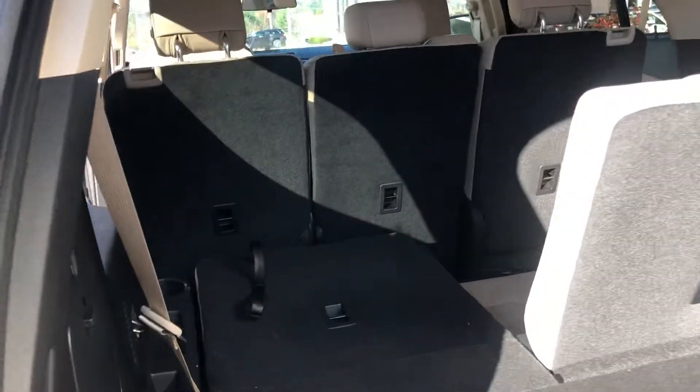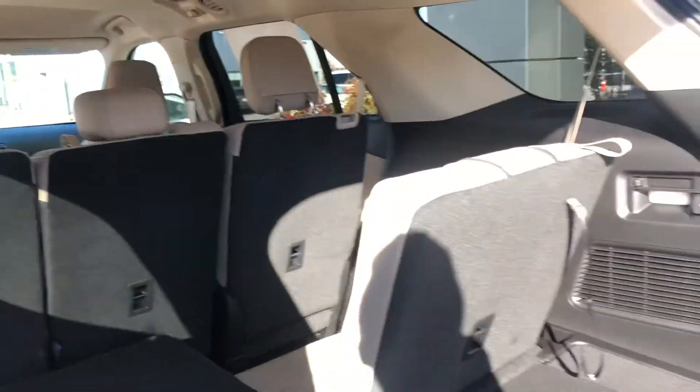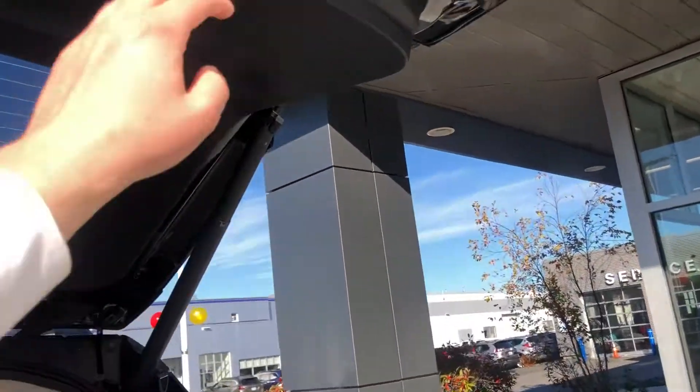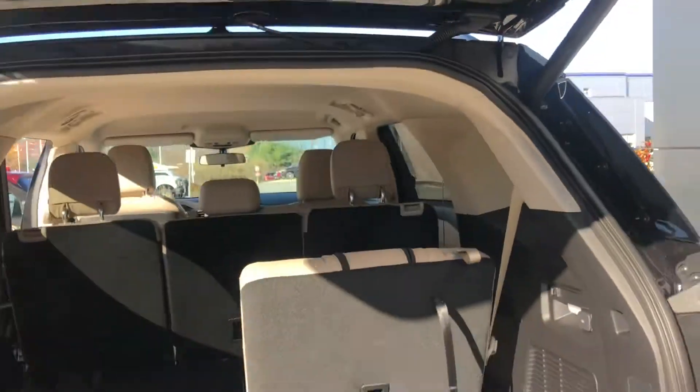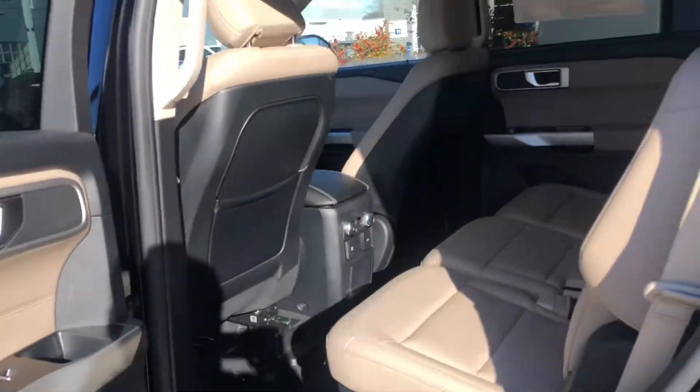Here's a nice look at the third row. One seat is folded down but there's your other seat. The power liftgate is standard on the Explorer — power up, power down, one click of the button.